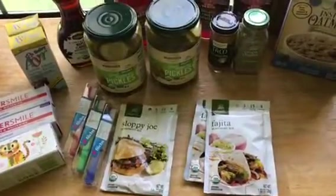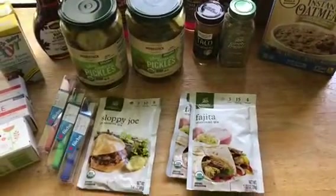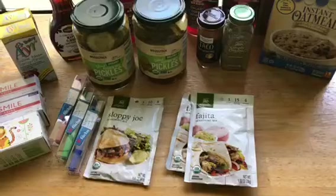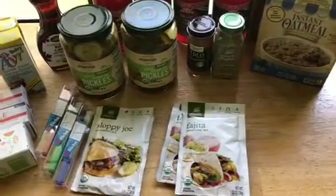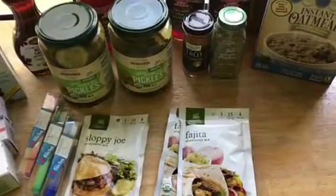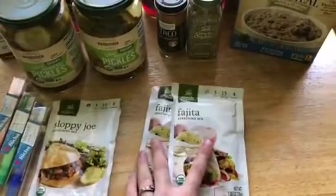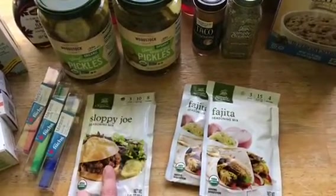Hey guys, welcome back to my channel. Today's video is a Vitacost haul — it literally just came in the mail today and I'm just gonna get started with it. I usually order from Vitacost about every two to three months, so here we go.